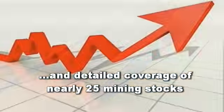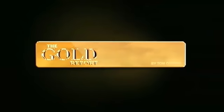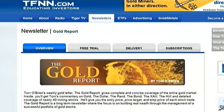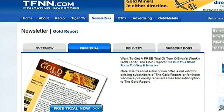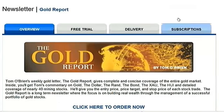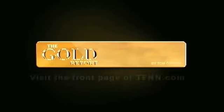Tom O'Brien's weekly gold letter, The Gold Report, gives complete and concise coverage of the entire gold market. Inside you'll get Tom's commentary on gold, the dollar, the rand, the bond, the XAU, the HUI, and detailed coverage of nearly 25 mining stocks. He'll give you the entry price, price target, and stock price of each stock trade. The Gold Report is a long-term newsletter where the focus is on building real wealth through the management of a successful portfolio of gold stocks. With almost 12 years of writing his informative weekly newsletter, Tom O'Brien can provide you with the important market information to help you make better trades in the gold market. To get a month-long free trial — an $85 value — visit the front page of TFNN.com today.